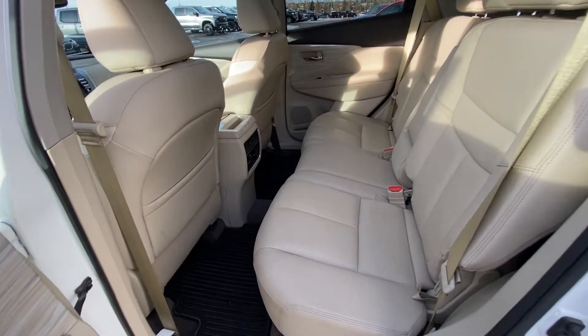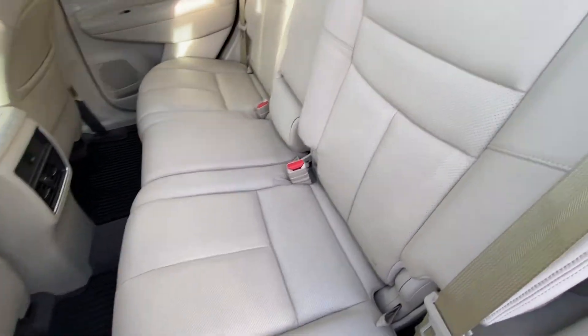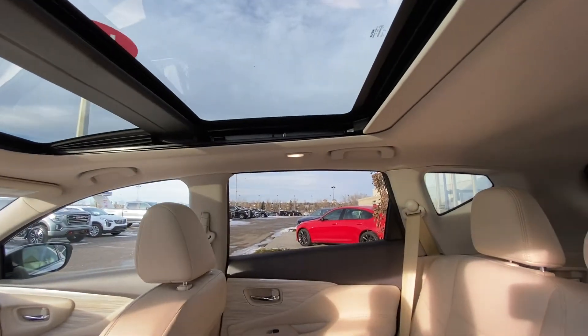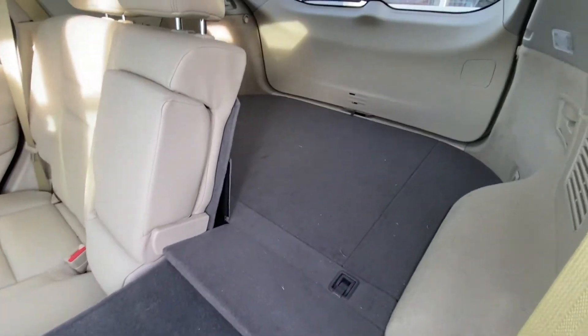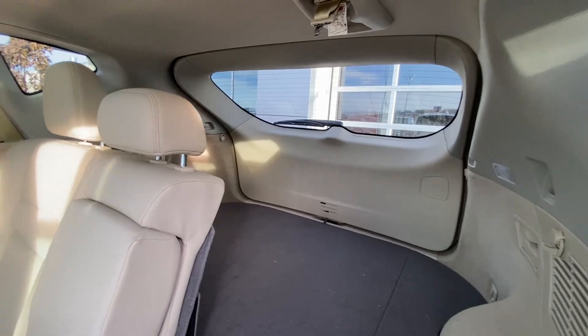Jumping into the rear of the Murano, we have leather 60-40 split seating, and both end seats are car seat ready. Up top, there's a massive dual pane sunroof letting in natural light, with LED soft lighting all around. There's a USB charging port, rubberized floor liners, and a quick fold-down option for extra trunk space, plus a very large trunk in the back.